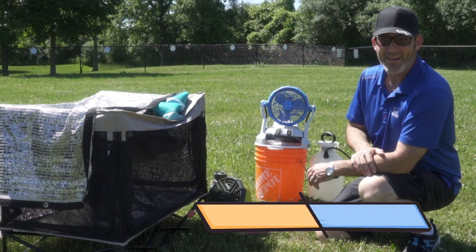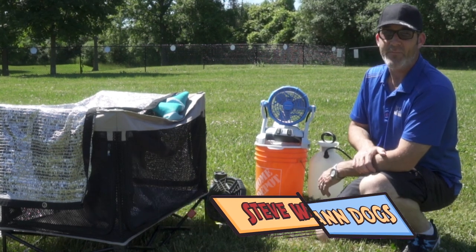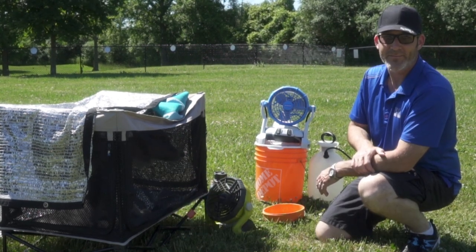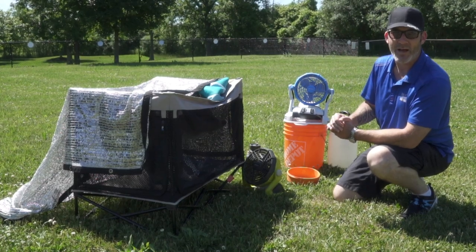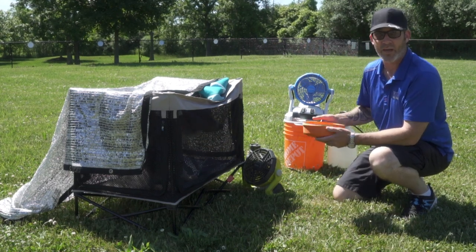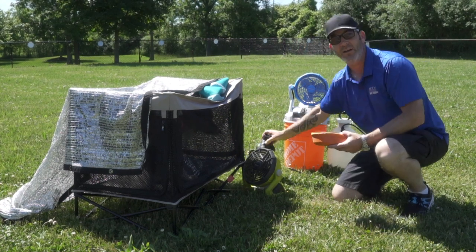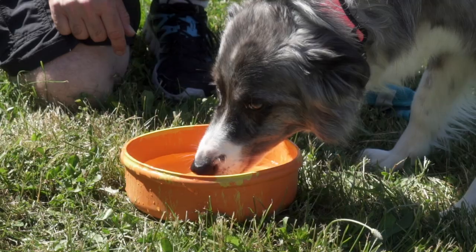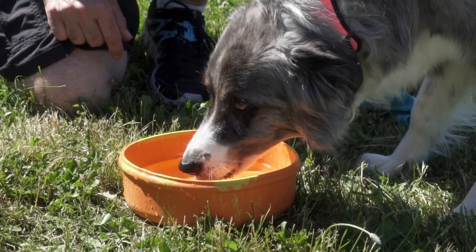Hey guys, Steve from McCann Dogs here again. I wanted to show you some really cool gadgets to help you keep your dog cool in the summer. When you're out and about with your dogs and the weather is hot, it's important to keep a few things in mind. First and foremost is having the ability to give them a nice cold drink. A soft collapsible water bowl you can throw in a bag, and a good insulated thermos to keep cold water, can really help dogs take a quick break and start to cool themselves down.